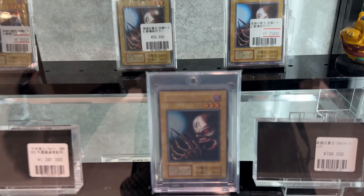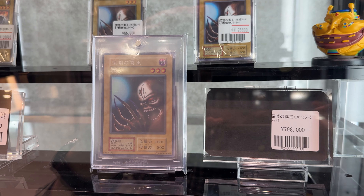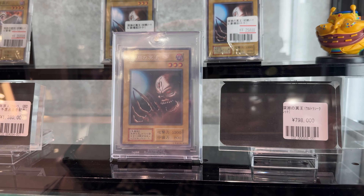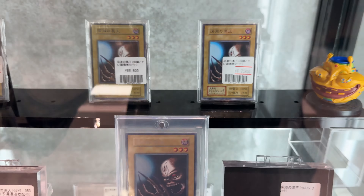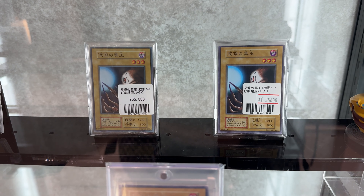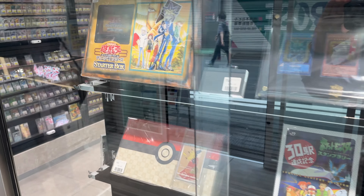A card I really like is this Dark King of the Abyss from the so-called B-set. I think there's only 50 of this — crazy. 800,000 Yen, which should be roughly 5,500 to 6,000 USD. And here on the back you see the common versions of the Dark King of the Abyss, which are from the first edition starter box — the starter box I just showed you.